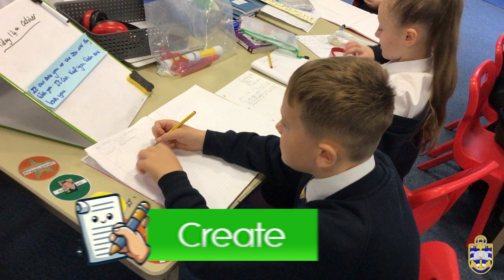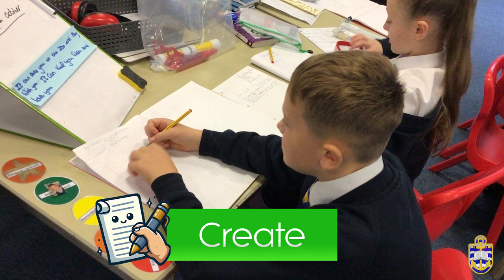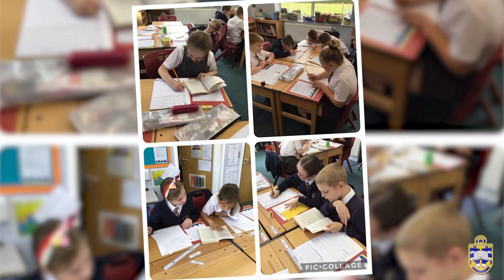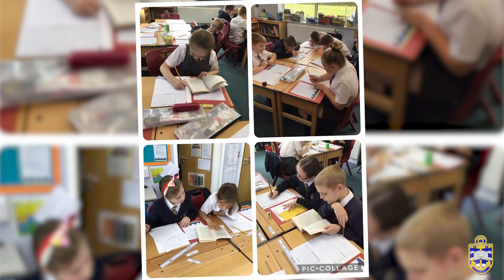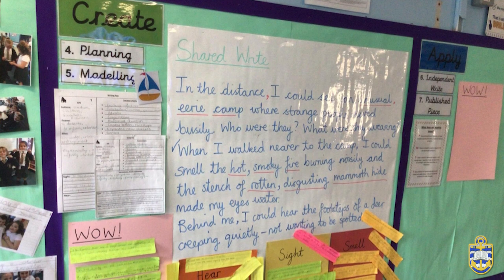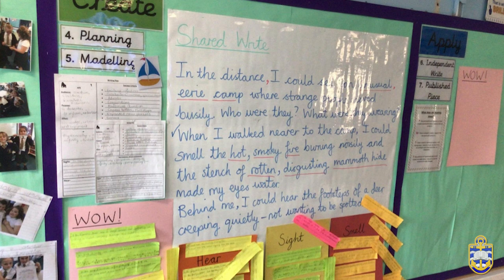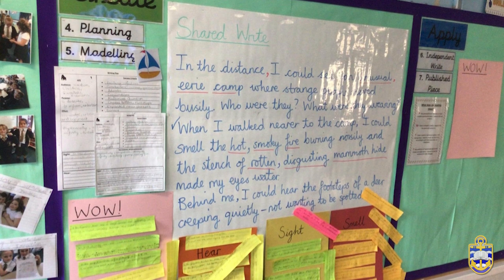The second stage of the writing cycle is create. Skills developed from the explore stage will be applied to complete a shared plan and piece of writing. Within this stage, the teacher will model how to write a detailed plan with the children's input, complete a shared write modelling how to include the skills so far. The children will then complete their own plan and work with their partner to create a piece of writing.